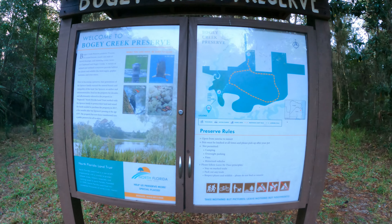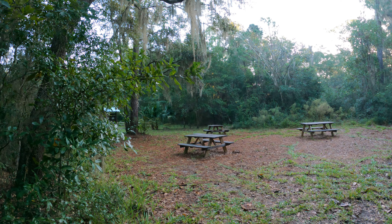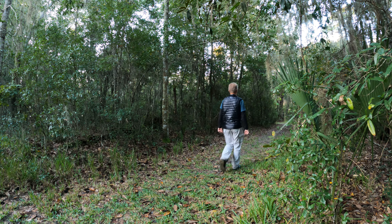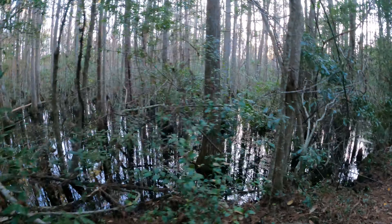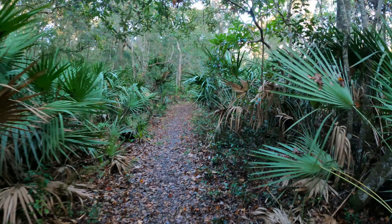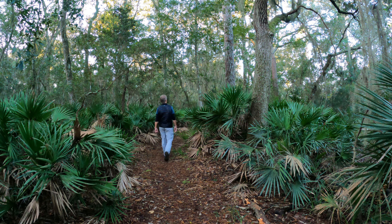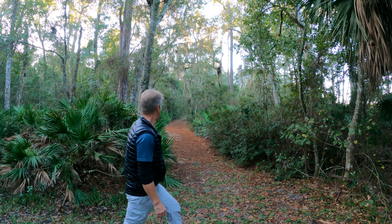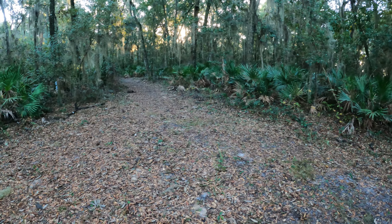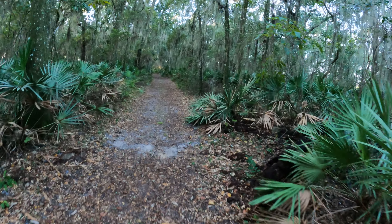Bogey Creek Preserve — that's where we are. Looks nice. Lots of palmettos, looks pretty. I like this place more than other places. I wonder if I should take this trail or that one. I think I'm gonna head to the landing trail — let's see where it goes.